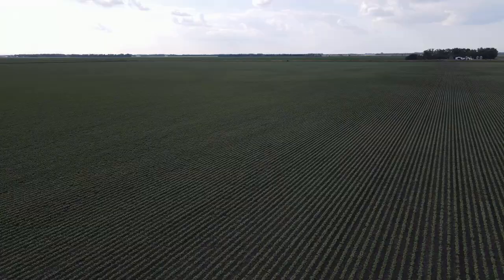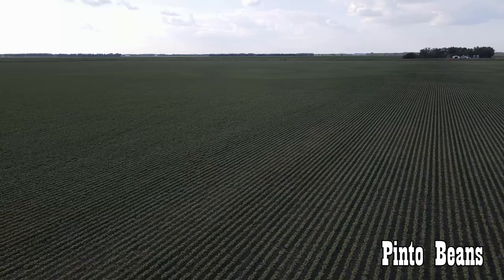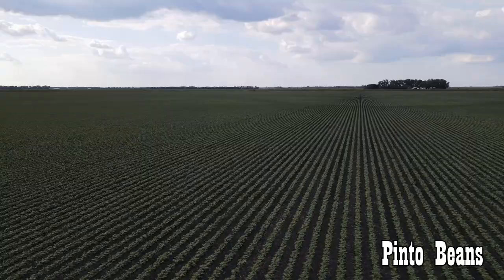Soybeans go into biodiesel, food, and soy inks. If you have Dixie paper plates, that's soy ink on there so it's safer for food consumption instead of petroleum inks — fun fact. And these pinto beans are looking absolutely wonderful. They are quite nice — about as good as you can ask for. Good stands, nice and thick. We just need to continue to get rain on these, which is the story for crops every year, but this year especially important because we're just barely hanging on.